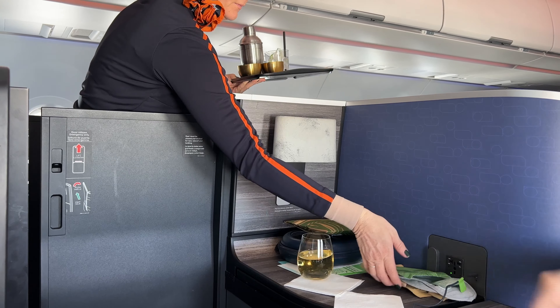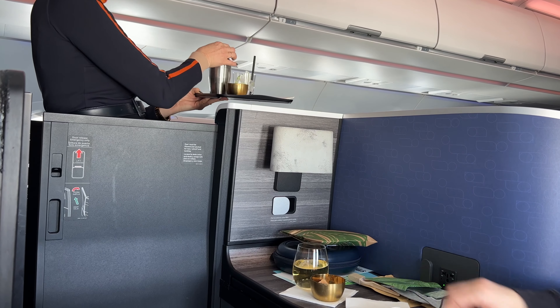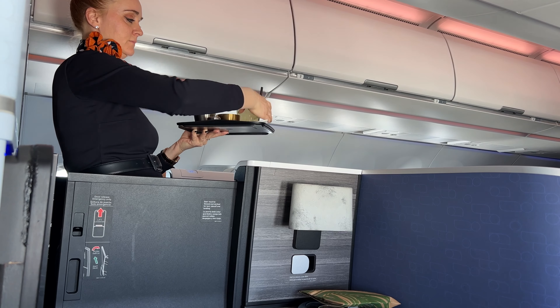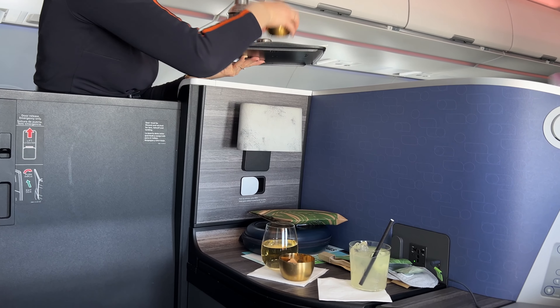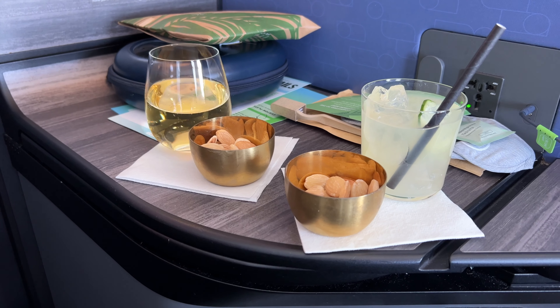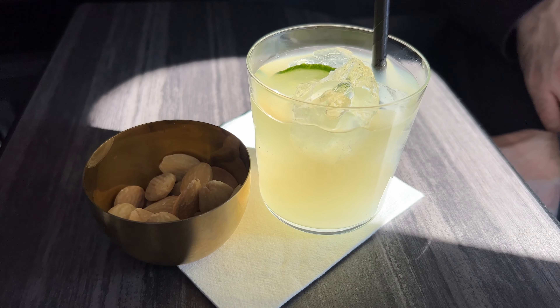After takeoff, our pre-lunch cocktails were delivered with a little bit of flair that we weren't really expecting. Gotta love those cocktail shakers. The signature cocktail, Mint Condition, is a must-try.